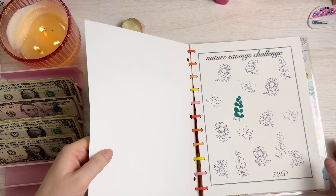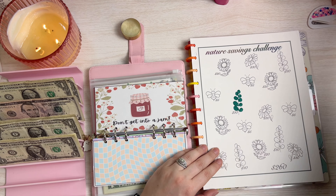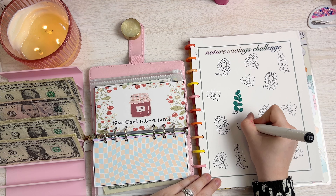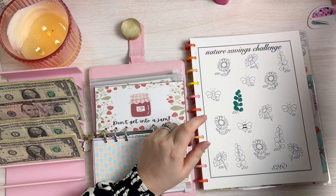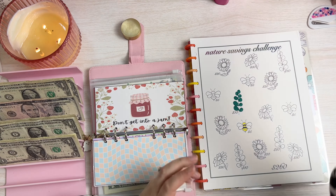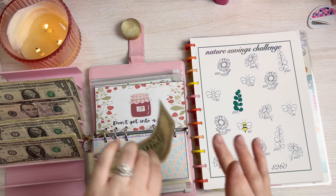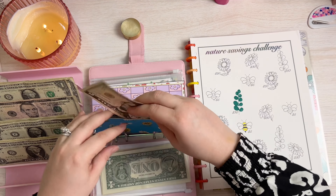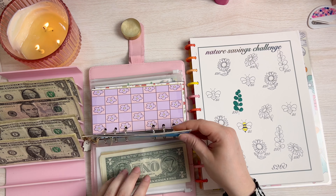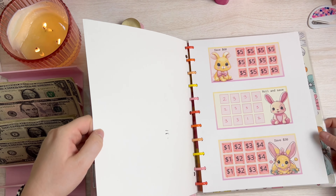This one here is the nature savings challenge. It's not really mini except for this little bumblebee, which could be considered mini — so I think we should just do the little bumblebee. I'm going to do a black stripe and then yellow stripes for the bee, leaving the wings white since bee wings are clear. There we go — five dollars for the little bumblebee, colored in super cute. That's the nature savings done.